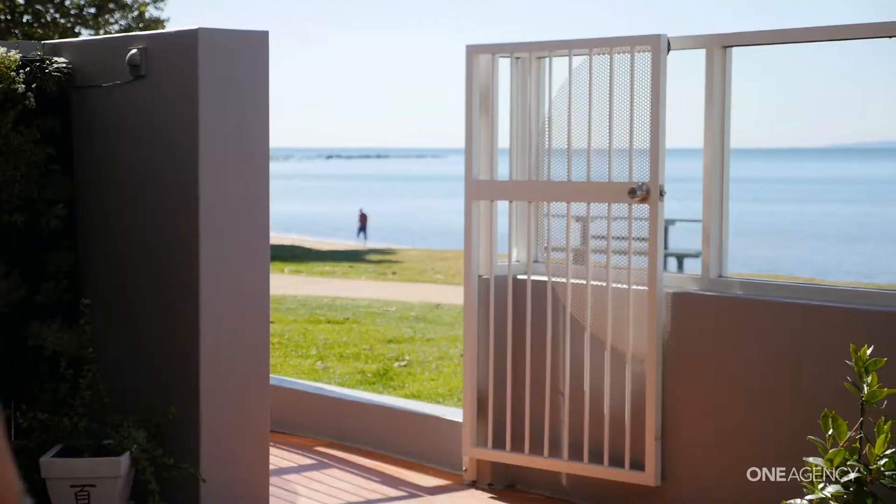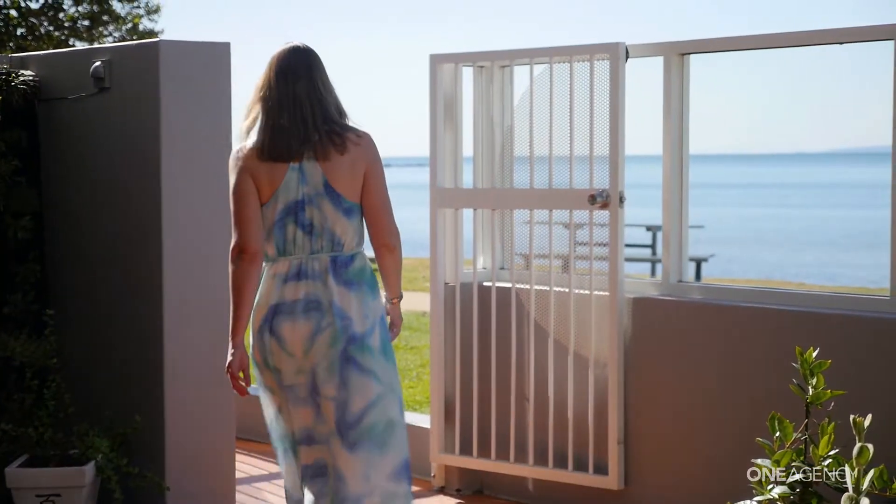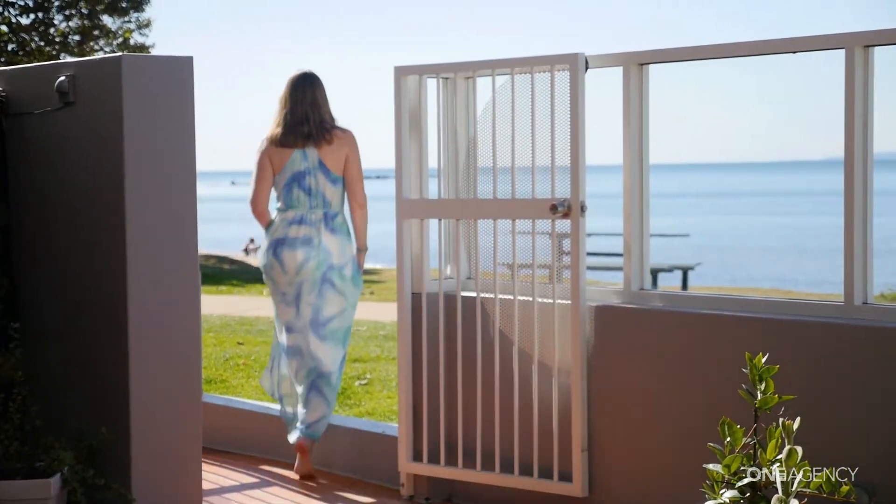Just 18 steps — that's all it is from your courtyard with its direct access to Sandy Queens Beach.